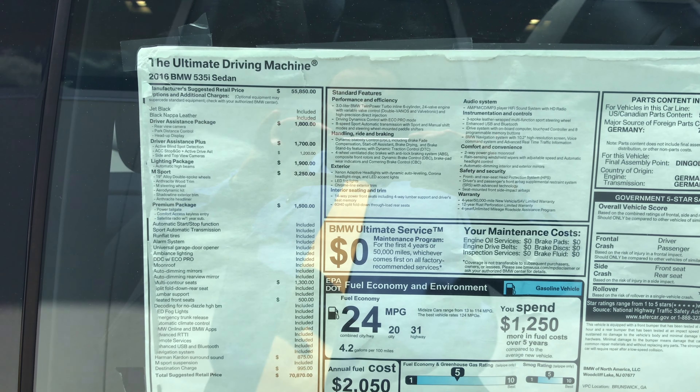Also the premium package with the power tailgate, keyless entry, and satellite radio subscription for one year. It also has the multi-contour 20 way adjustable seating, heated front seats, and Harman Kardon sound system. The vehicle does get 31 miles per gallon on the highway with a 5 star overall safety rating.